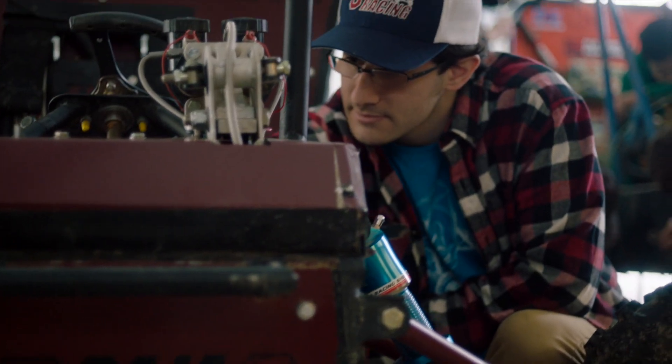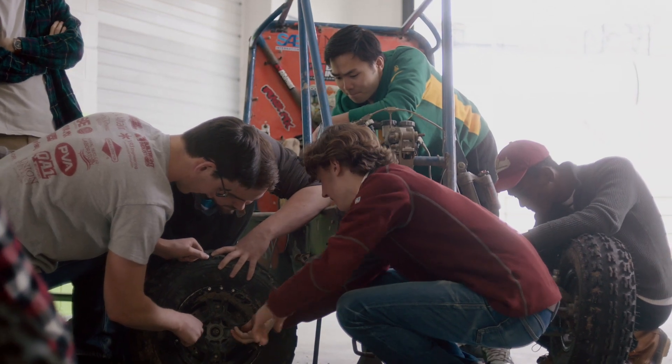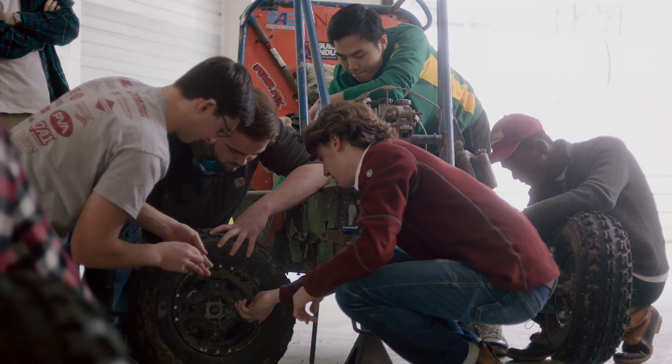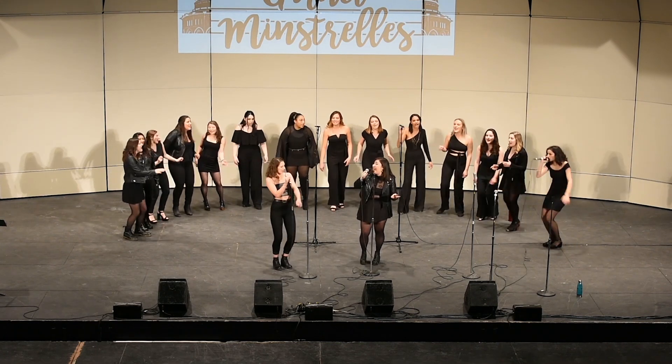A great way to get involved in the community is by joining one of our several student-run clubs and organizations. I personally am involved in one of the a cappella groups on campus, and we recently won our a cappella competition held at Proctor's Theatre.